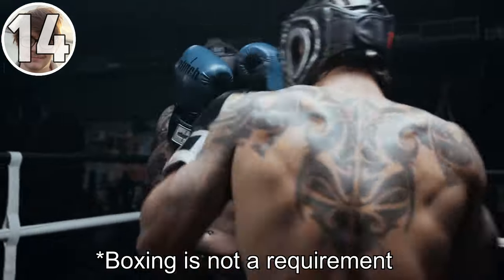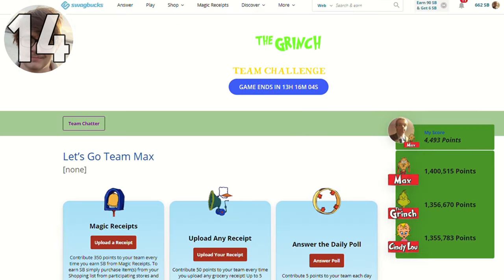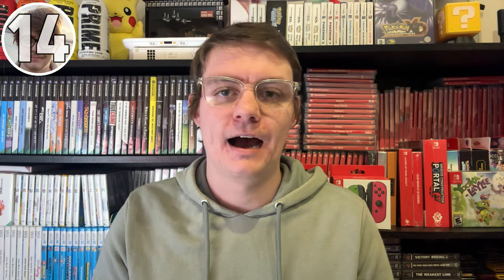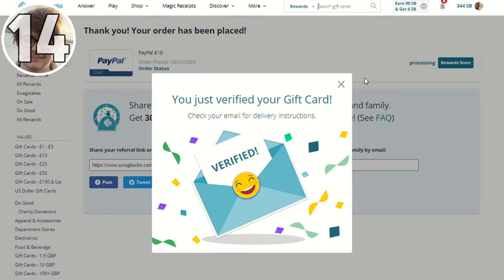Similar to Swaggo, Swagbucks offers a team challenge which pits users against each other for the chance of winning a rebate on their next gift card. To enter, click the banner on the site, opt in, and you'll be allocated one of four teams. You earn points by completing surveys, visiting certain platforms, adding items to your basket on magic receipts and similar actions. If you earn 300 points in that period you will definitely get a rebate, and depending on your team's performance you'll earn between 25 SB and 300 SB.